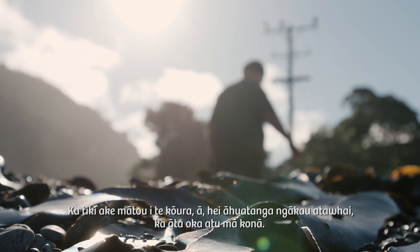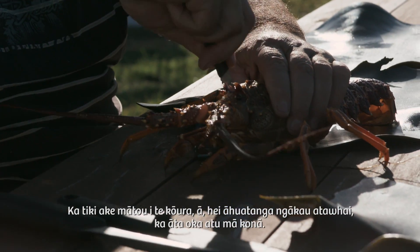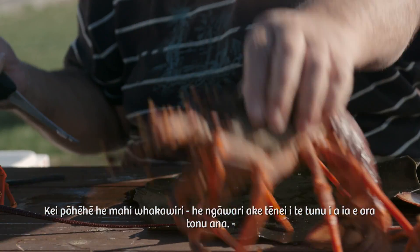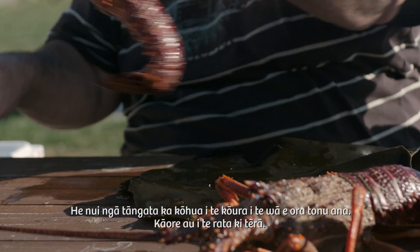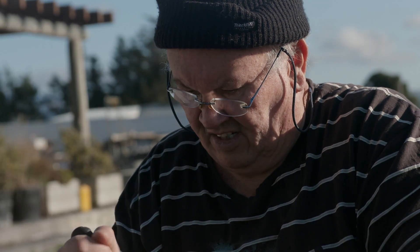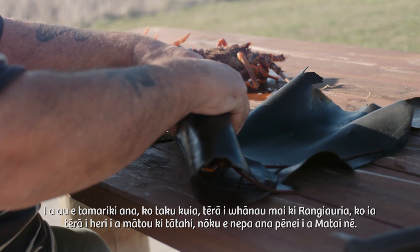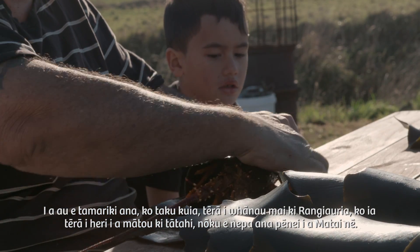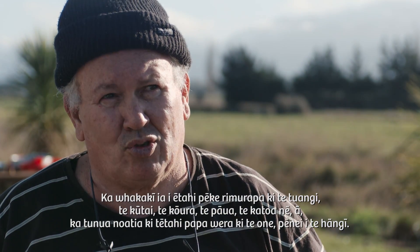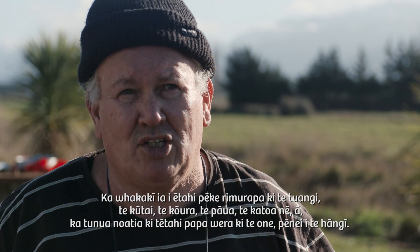What we do is we take the kōura and, just as a humane thing, we give him a nick in there. It seems cruel, but it's more humane than actually cooking them alive — a lot of people boil them alive, which I don't like doing. When I was a kid, my grandmother — she was born on Pitt Island — she used to take us down the beach when I was a little fellow. We'd sit down there and she'd fill these kelp bags up with cockles and mussels and the kōura, power, everything, and just cook it in a hot bed on the beach, like a hangi.